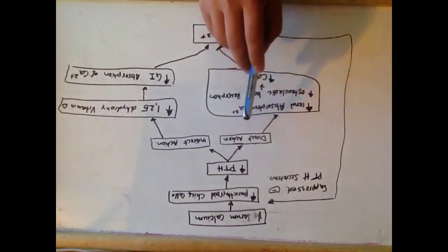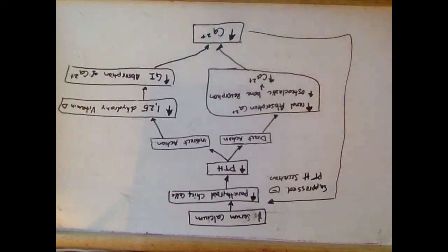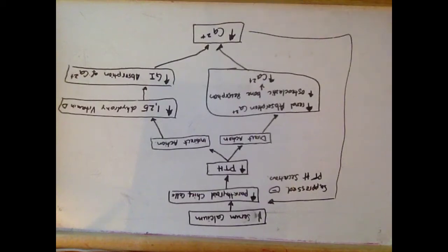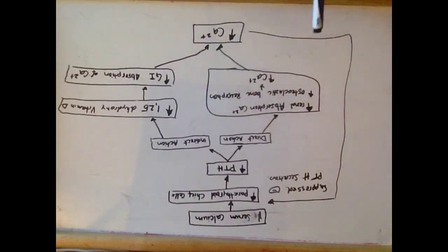Parathyroid hormones can increase serum calcium through two pathways. In the direct actions, parathyroid hormones act on the kidneys to increase renal absorption of calcium, and also act on osteoclasts — increased osteoclastic bone resorption leads to an increase in calcium levels.